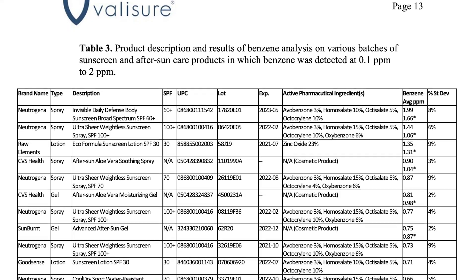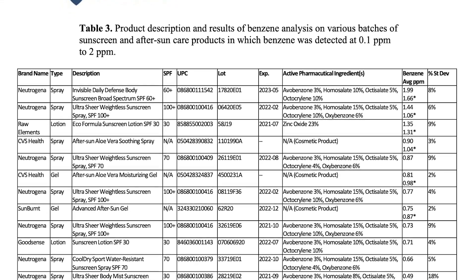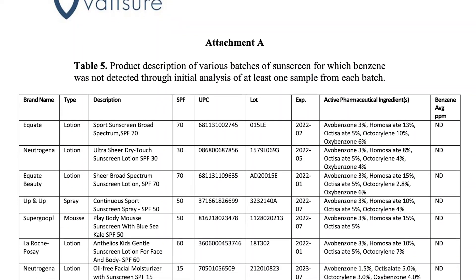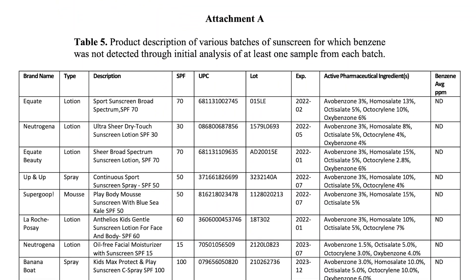What do you do right now to keep yourself and your family safe? I'm going to be putting two links below. One of them is a list of products that were tested and found to contain benzene. The other list is going to be all the products that were tested and found not to contain benzene. It's important to realize that if your sunscreen product is not on either list, it doesn't mean that it's safe — it means it wasn't tested for benzene.